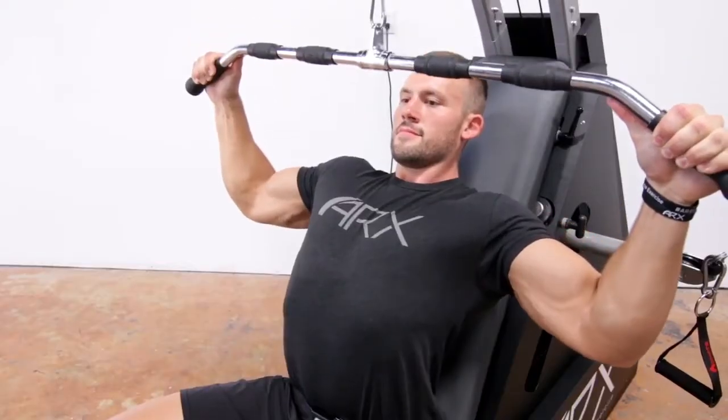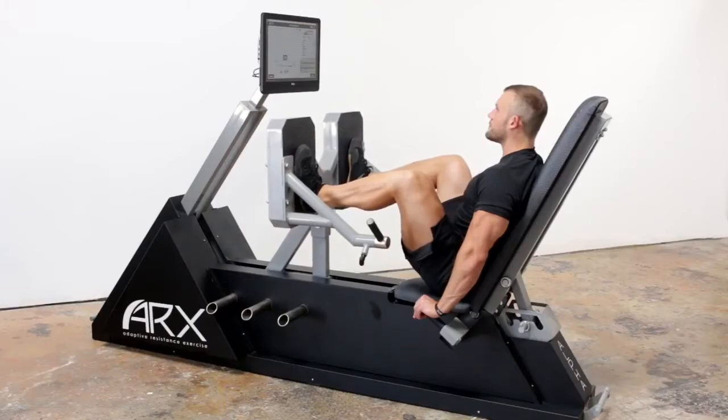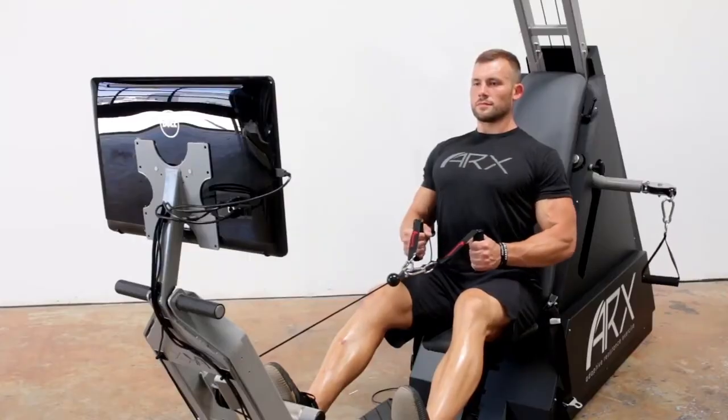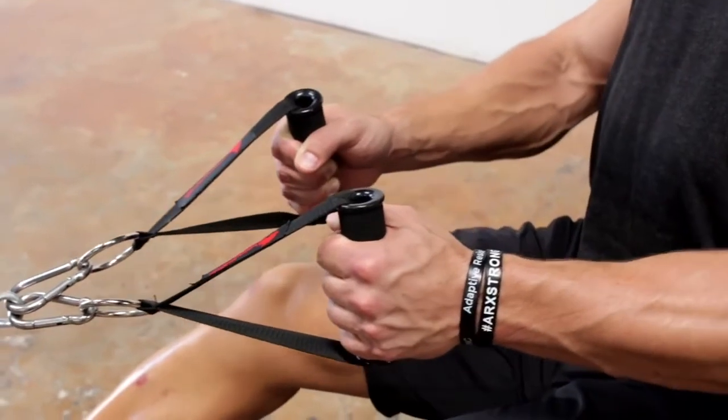Our motor-driven adaptive resistance technology doesn't use gravity, but instead uses a computer-controlled motor to give you the exact amount of resistance you need 100% of the time. This means that the resistance can never become dangerous, is intuitive and simple to use, and can provide you with all the results you're looking for in a fraction of the time.